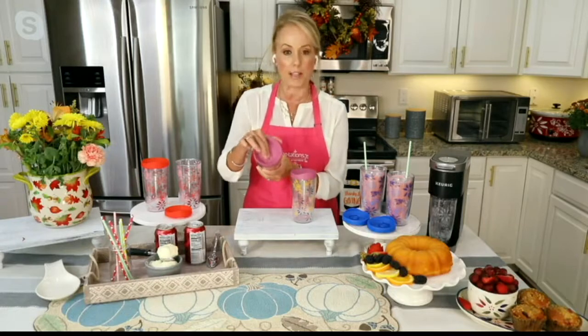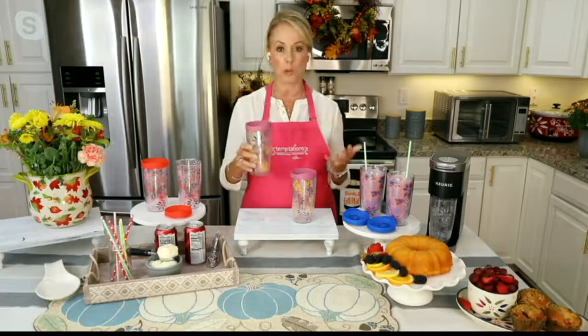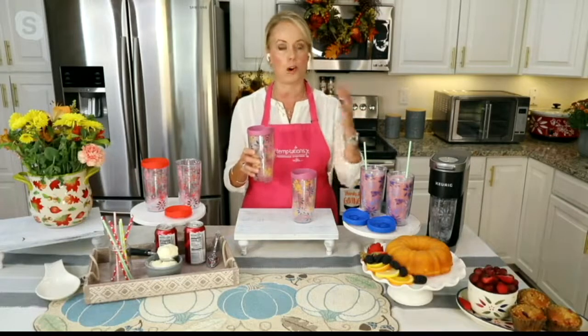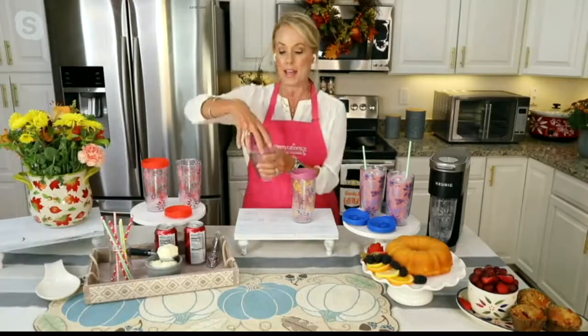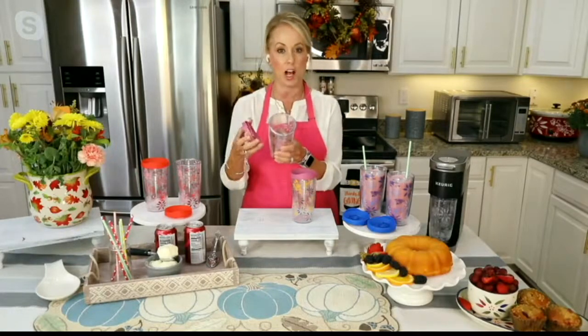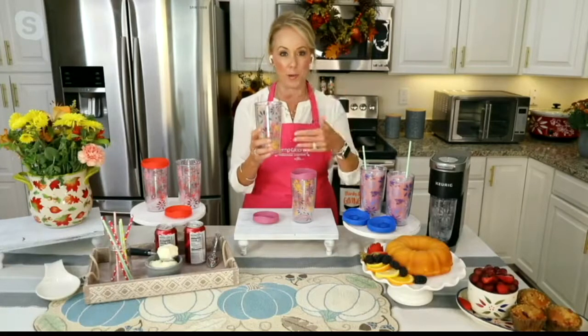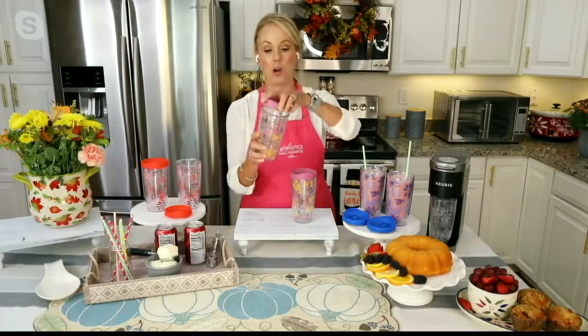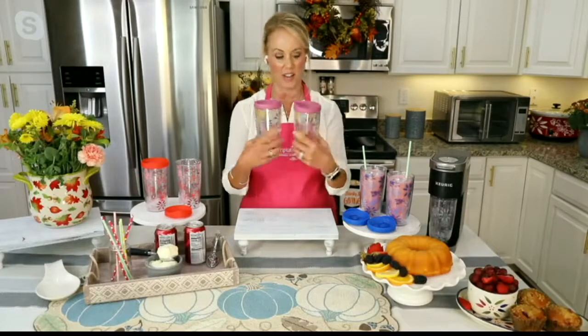These are double-wall but they are dishwasher safe on the top rack. We included this lid, and what's so great about it is you can open and close it, so it's now on-the-go. It fits into most cup holders in your cars, trucks, and SUVs. It's super easy to take the top on or off — pair it with your Temptations dinnerware at home or take it on the go.